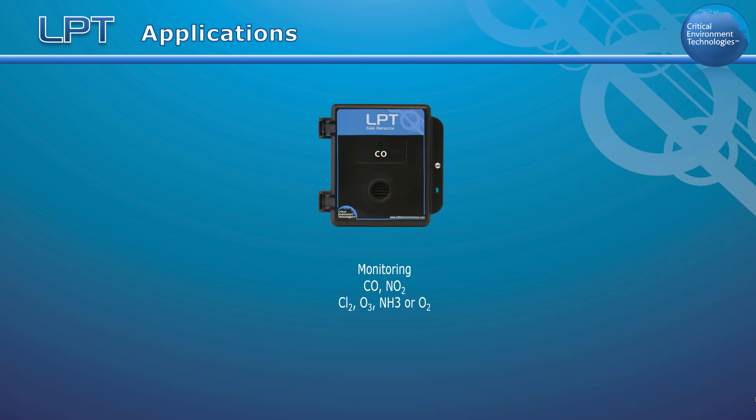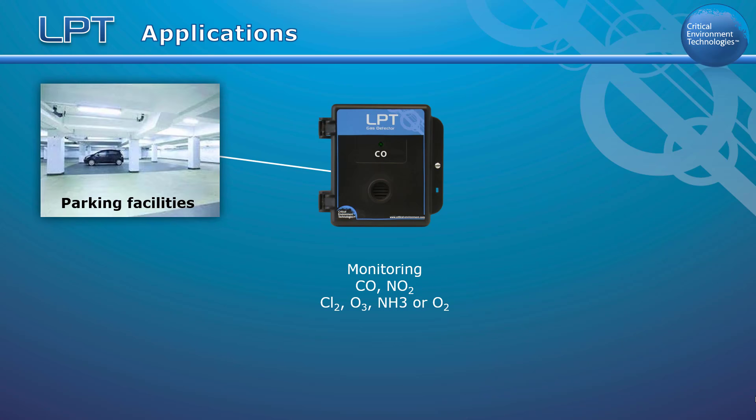The LPT can be used to monitor carbon monoxide, nitrogen dioxide, chlorine, ozone, ammonia, and oxygen, making it ideal for applications such as parking facilities.